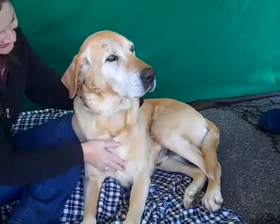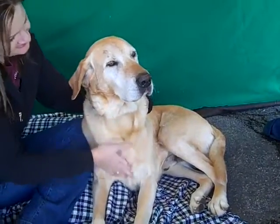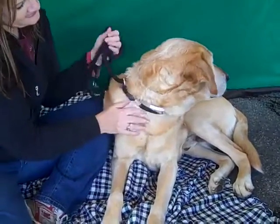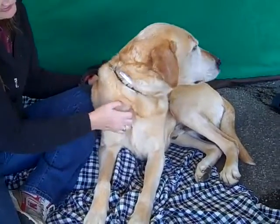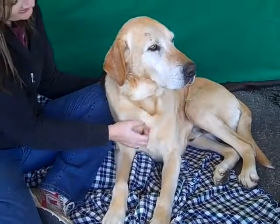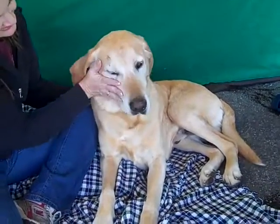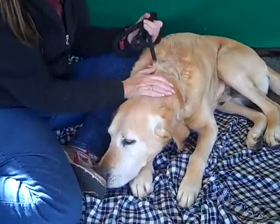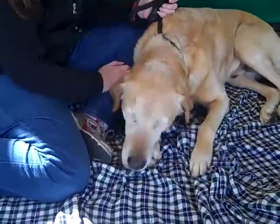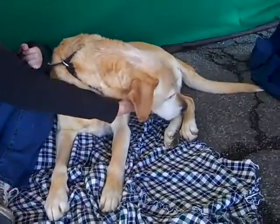He's been out of his kennel for just a few minutes and when he first came out he had lots of energy, running around. But right now he is totally content getting belly rubs and scratches. We think that when Max gets into your home he's definitely going to bond with you quickly and appreciate you bringing him into your life.